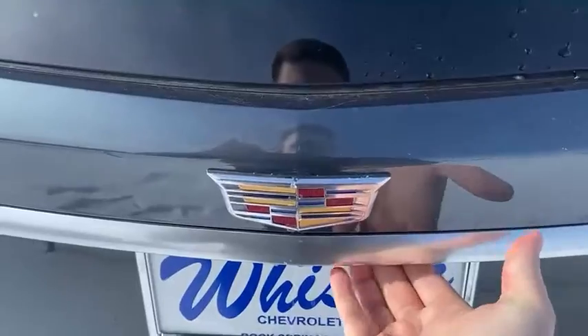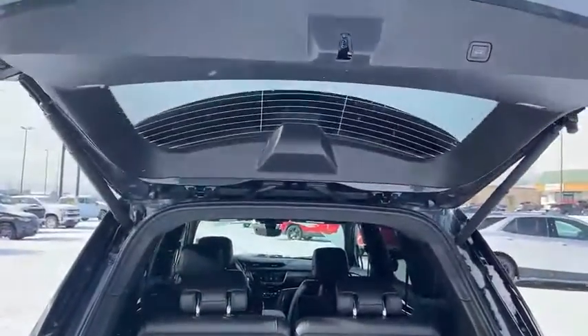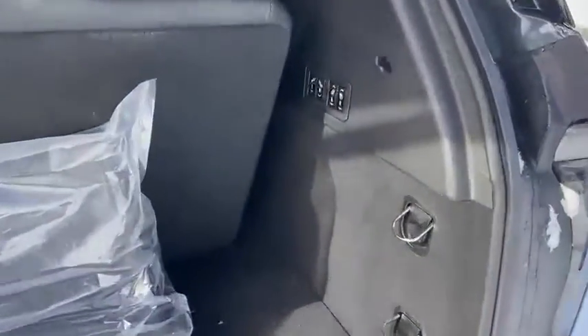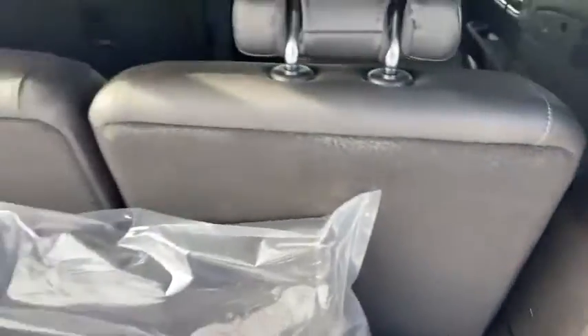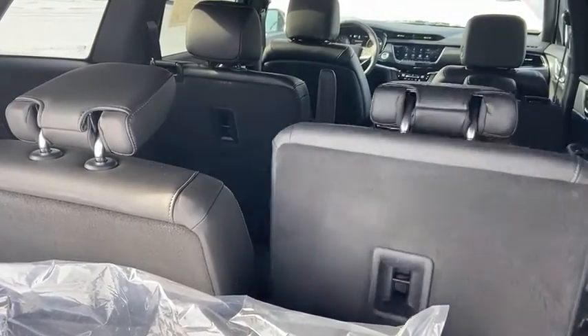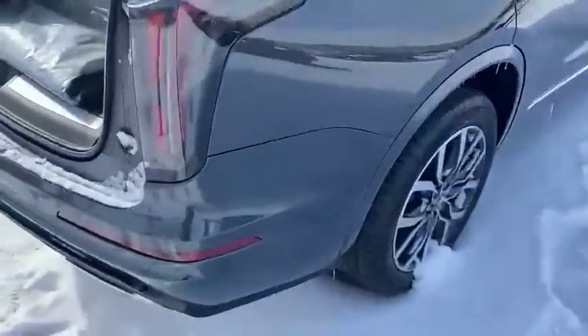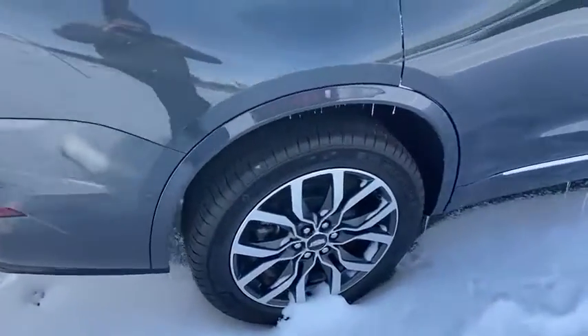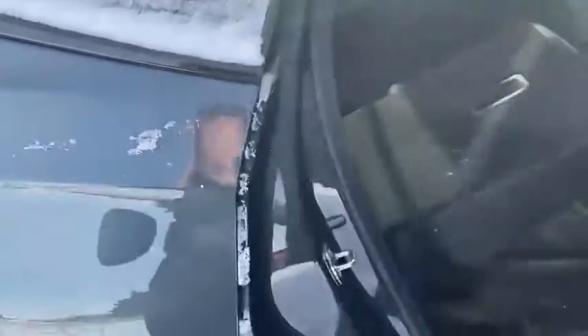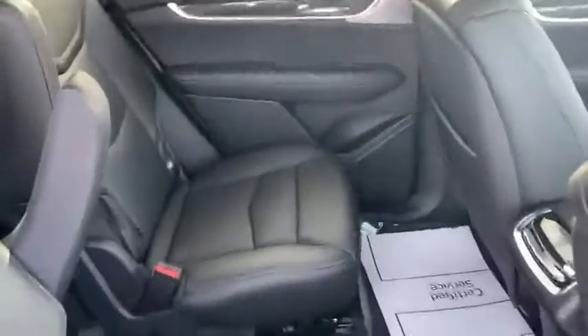It has an automatic rising and lowering hatch door, and over here we have power seats to go down and up. It does have second and third row seating. If you look in the back, these are also power seats — they go down, but to put them up you gotta pull it and stick it up. Beautiful black interior.